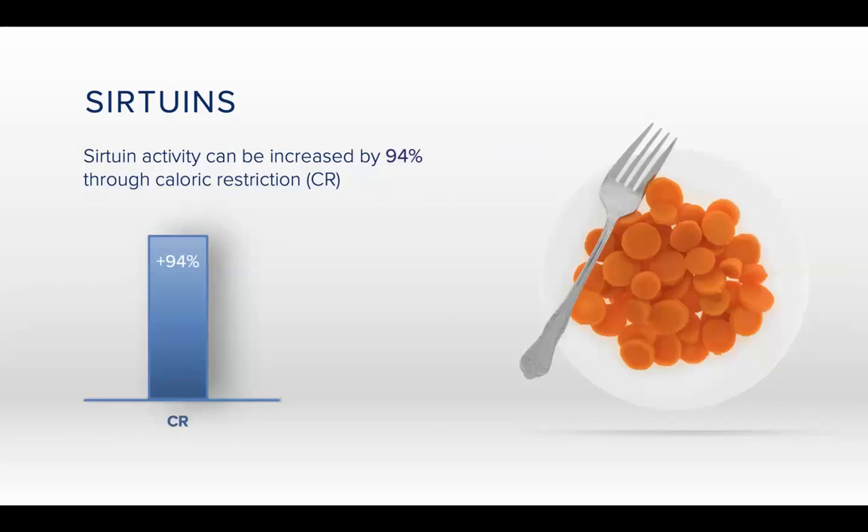Caloric restriction is one way that you can activate sirtuins. This means dramatically decreasing your calorie intake by 40% to 60%. If you do this, you should be careful and seek the help of a medical professional to make sure you don't malnourish yourself. It is absolutely one way to achieve good results with sirtuin activity, but it just doesn't feel like a very practical option for the majority of people.